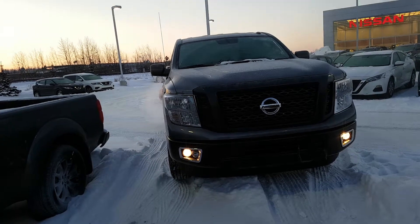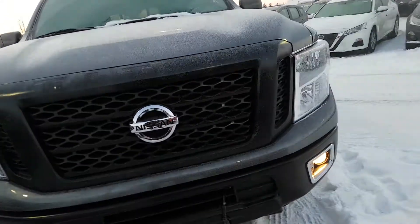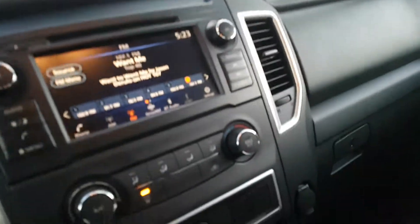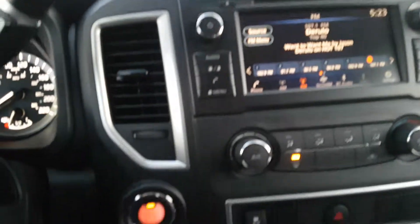This one is the S series. It has cloth interior, but it still has the fog lights and block heater. It is the Cummins diesel. The XD has lots of power to tow — over 12,000 pounds of towing power — and a great amount of torque: 510 foot-pounds of torque.